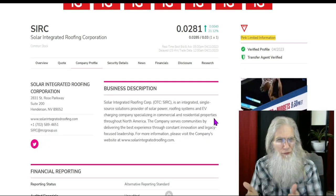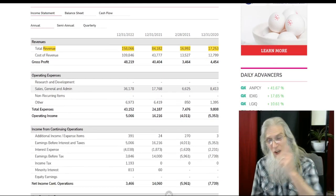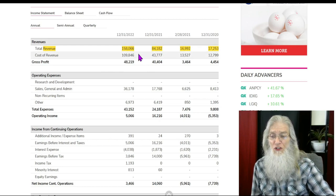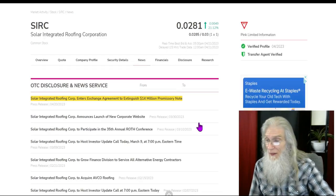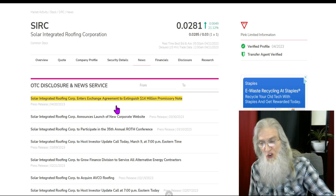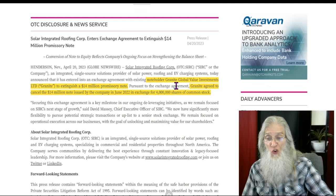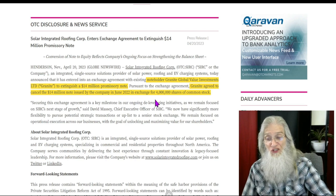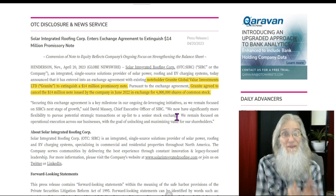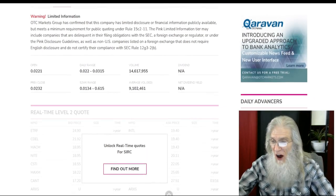This company works with roofing, solar panels, and related services. One of the freshest catalysts: their financials came out and look at that jump — from 2021 to 2022 they went from $84 million to $158 million. Another catalyst is fresh news: Solar Integrated Roofing Corp enters an exchange agreement to extinguish a $14 million promissory note. The note holder, Granite Global Value Investments, agreed to cancel the $14 million note issued in June 2022 in exchange for 4 million shares of the company. So now they're an investor rather than a liability.